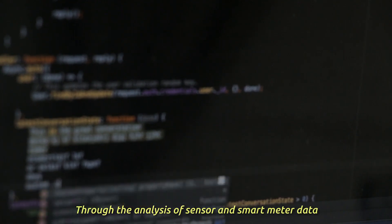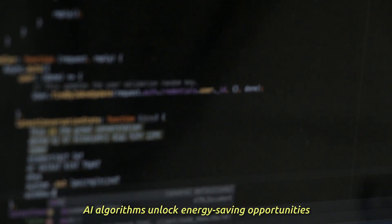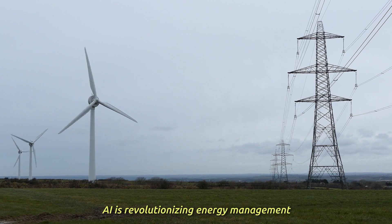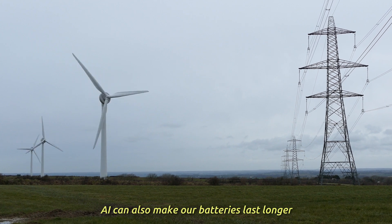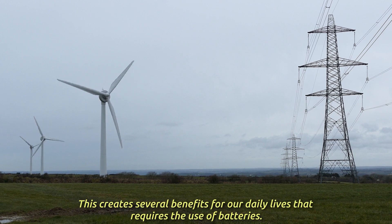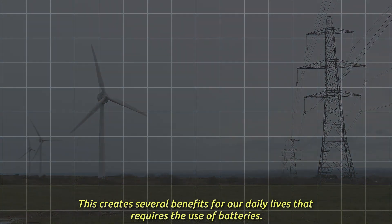Through the analysis of sensor and smart metadata, AI algorithms unlock energy saving opportunities. AI is revolutionizing energy management, paving the way for a more efficient and sustainable future. AI can also make our batteries last longer, creating several benefits for daily life that requires the use of batteries.